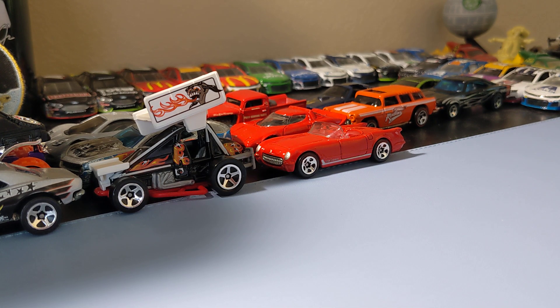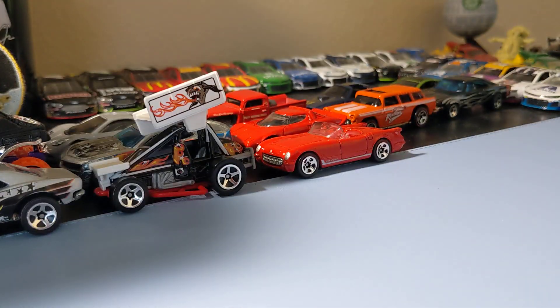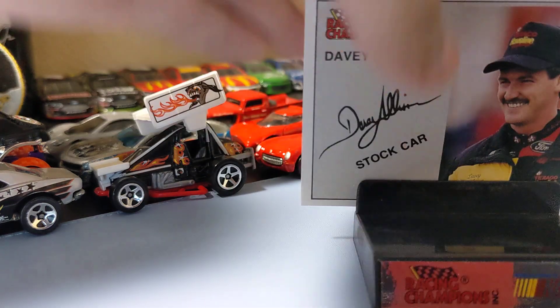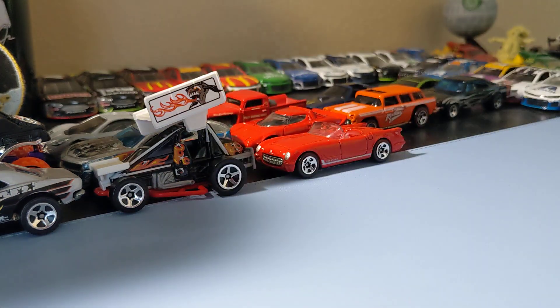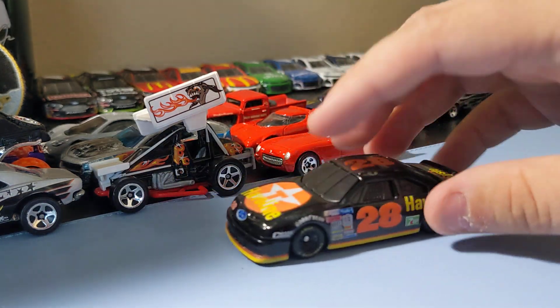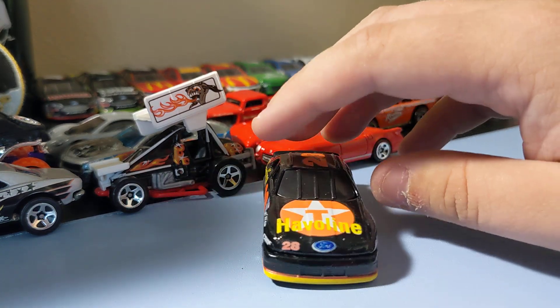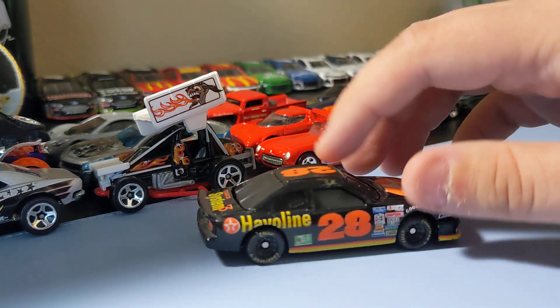And lastly, I found Davey Allison's #28 Thunderbird. Really glad I got this one — I've always wanted a Davey Allison die cast in my collection. It comes with a little stand and the card, which is cool. Here's the die cast itself — really cool Thunderbird casting. Nothing too special but it's awesome to have a Davey Allison card to add to the collection.